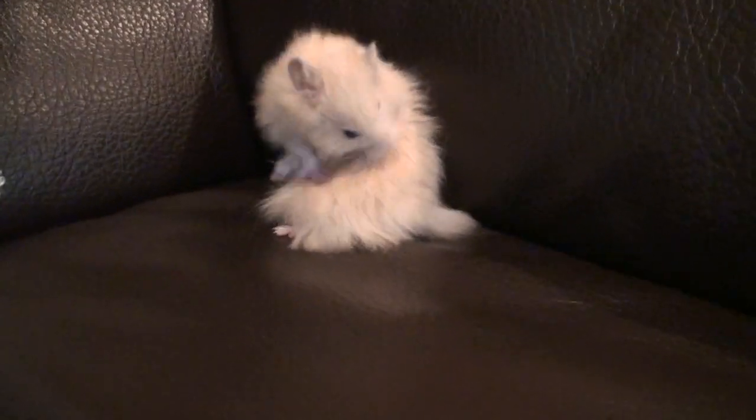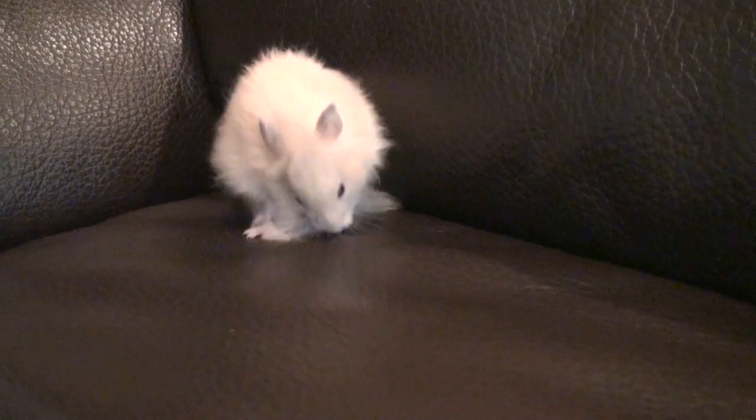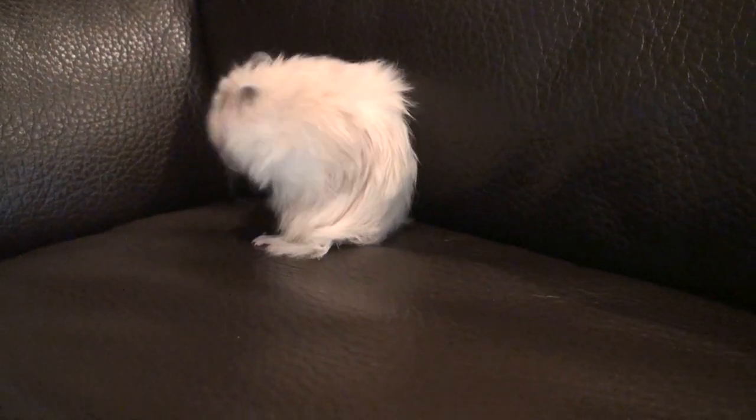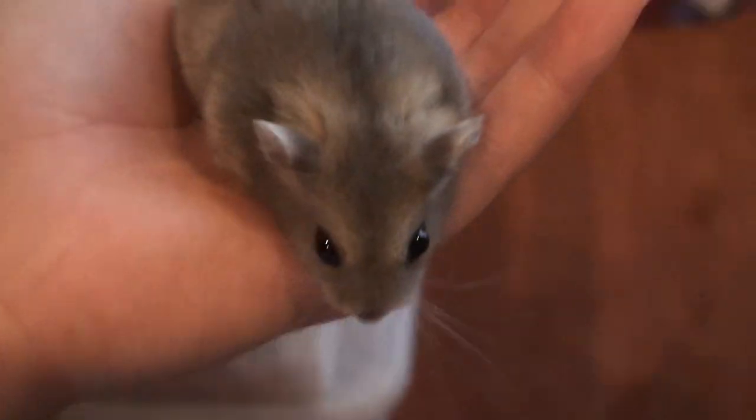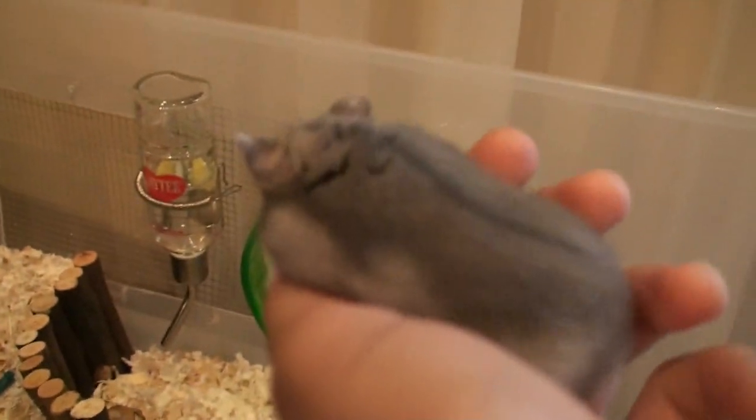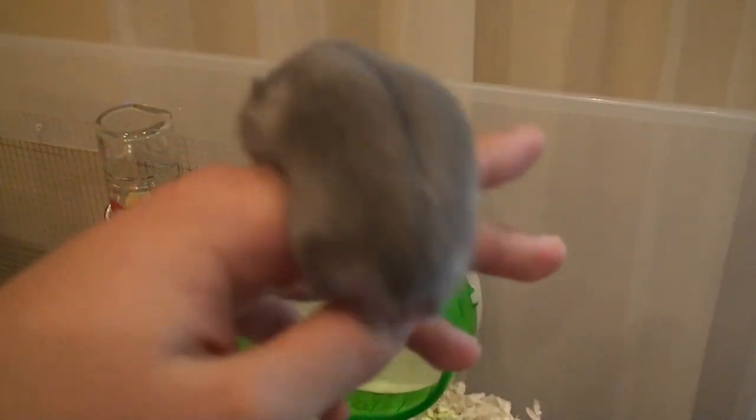His fur has grown so much since I got him. When I first got him his fur was just little tufts, and now he's getting these long locks in there. Little Tink is actually doing very well with taming, and that is just kind of what I thought would happen since she is winter white and how she acted at the store.